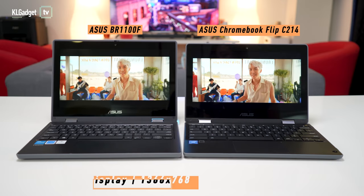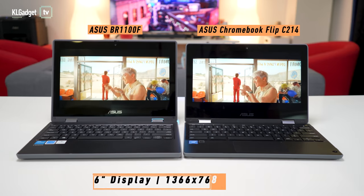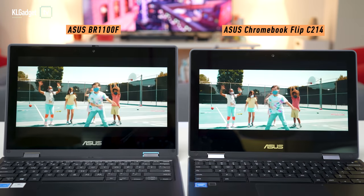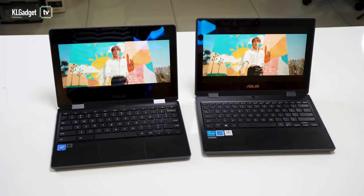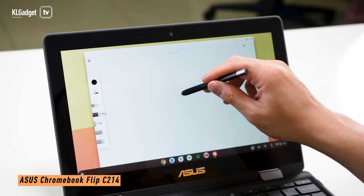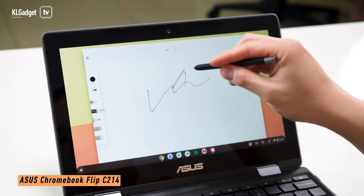These laptops have 11.6-inch displays with a 1366x768 pixel resolution. They have very thick bezels but I prefer the more symmetrical one on the C214. These screens don't look pixelated at all, and colours are pretty good for videos. However, the BR-1100F has better maximum brightness at 250 nits and supports stylus input. Although my C214 unit here came with a stylus, I was disappointed that it doesn't work at all.